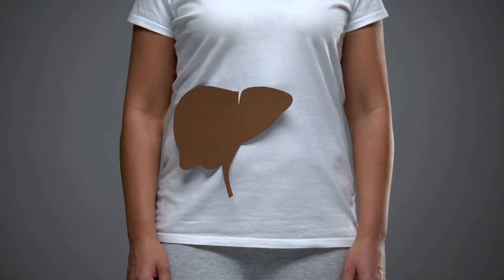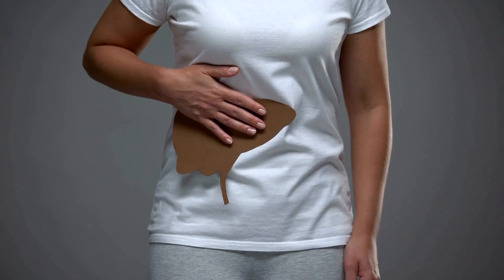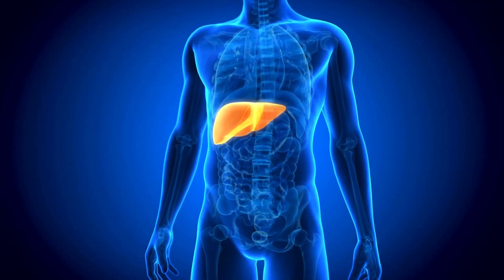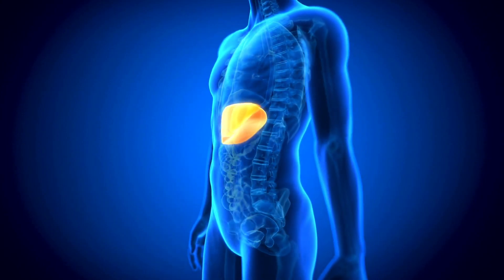2. Jaundice: Yellowing of the skin and eyes, known as jaundice, occurs when the liver struggles to process bilirubin. This pigment buildup can indicate liver dysfunction.